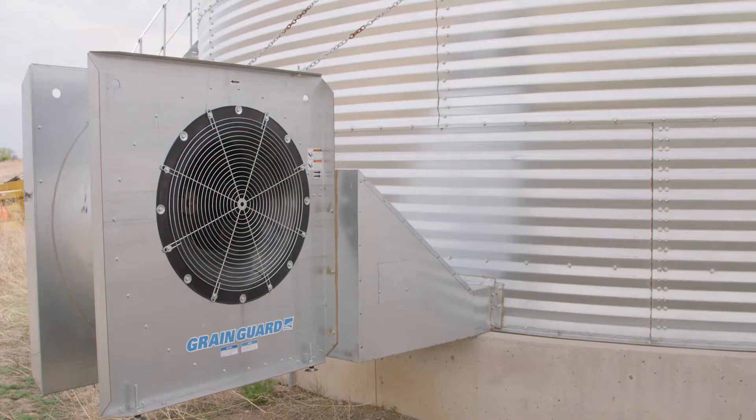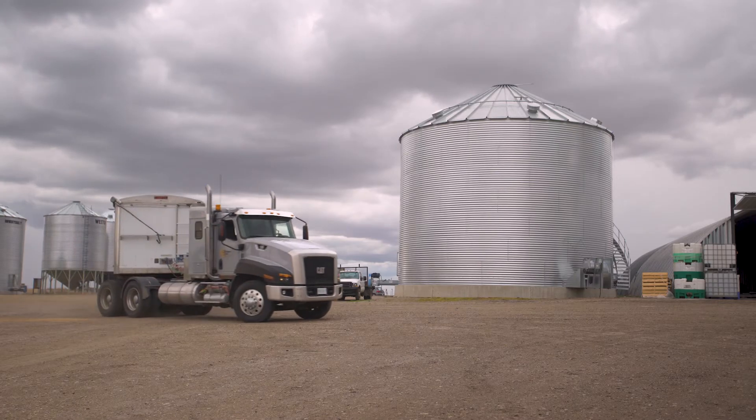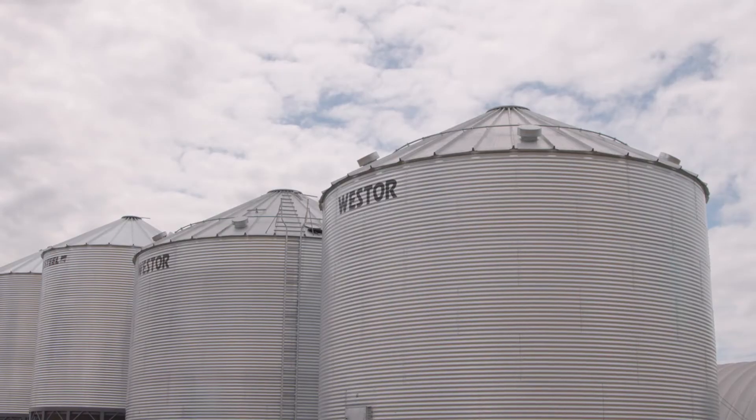When you know your grain conditions, you can make smart decisions about managing your grain. When a hotspot develops, you can choose to run your aeration fans, move your grain, or run it through the grain dryer. The choice is yours and any one of these tactics can be helpful in preserving quality.